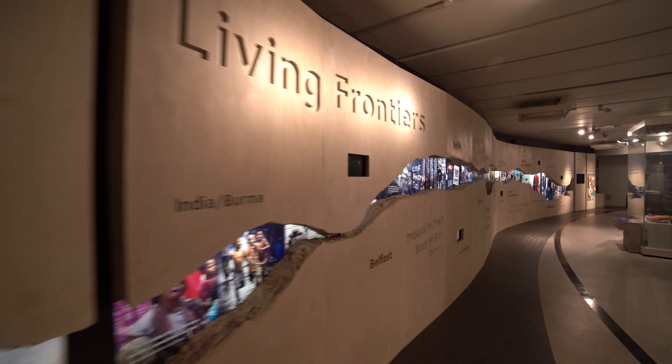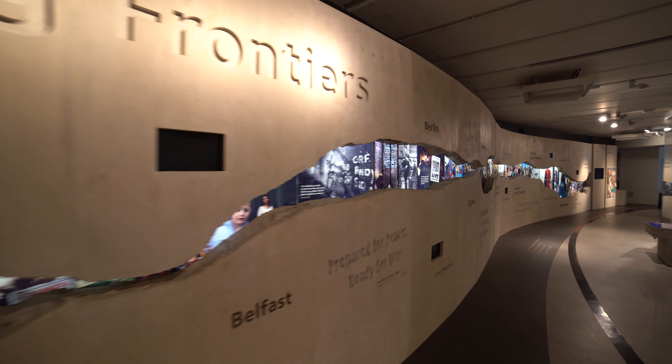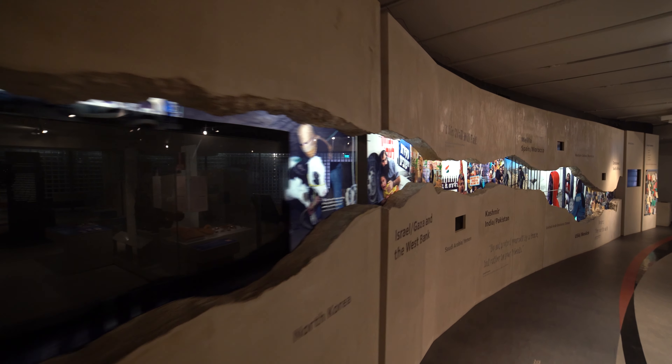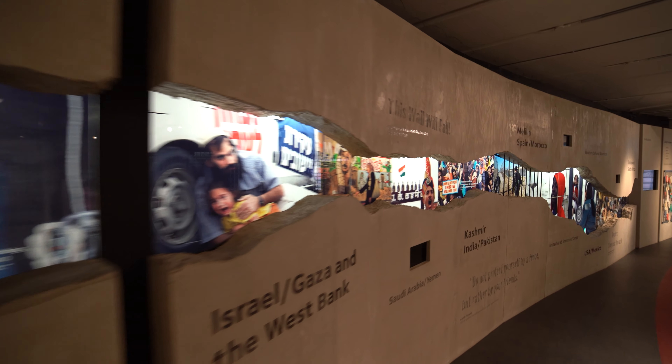This is what we call our living wall and it's a little bit different to the rest of our gallery. It looks at modern walls and modern borders and it really helps visitors to think a bit more about what it must have meant to people living in Roman Carlisle and what it must have meant to live on the border of the empire.